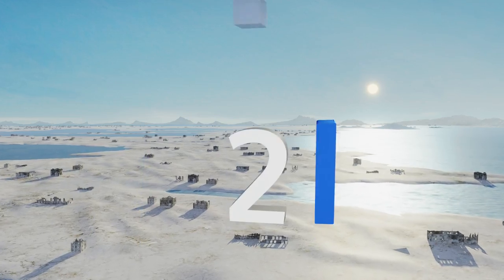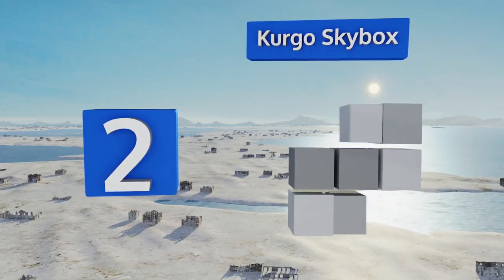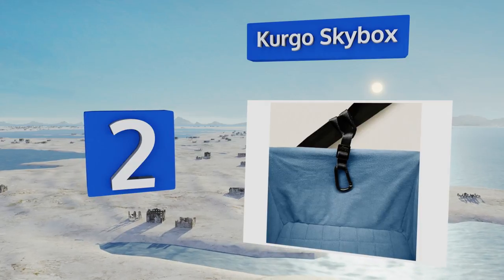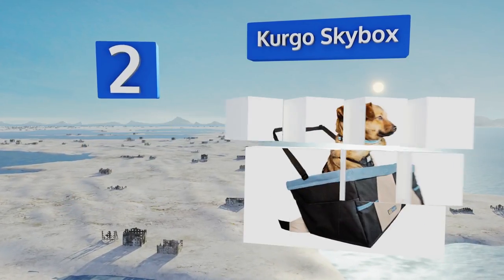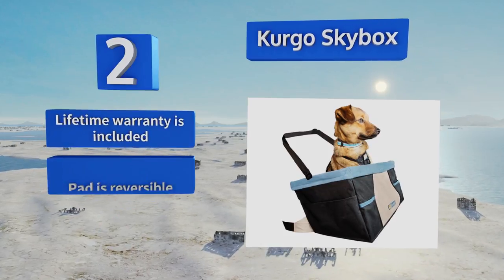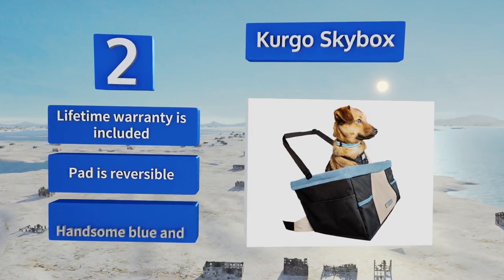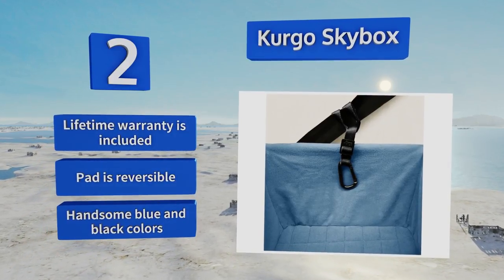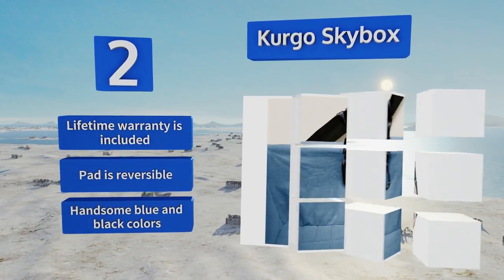At number 2, the fully collapsible Kurgo Skybox attaches easily to either the front or back of a car's bucket seat. Its metal supports deliver increased structural integrity, while the waterproof exterior and detachable liner make it a convenient choice when your pup has an accident. It comes with a lifetime warranty and a reversible pad in handsome blue and black colors.